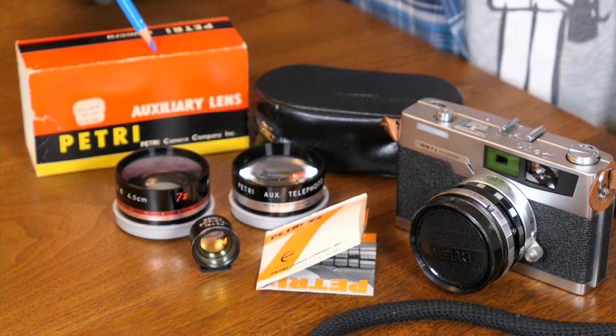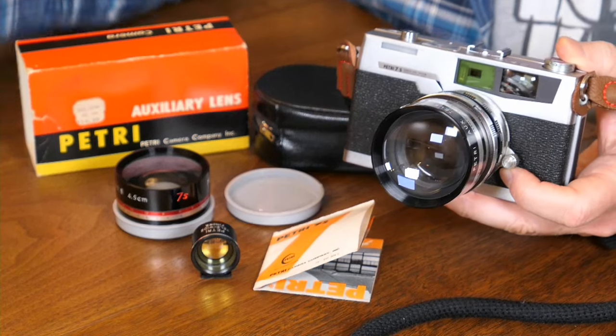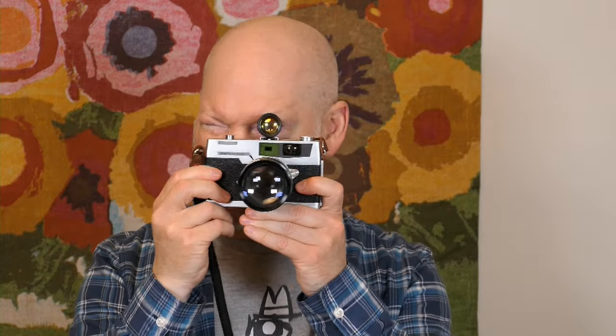The kit I have includes the complete box, case, the two lenses, and a viewfinder that shows you what the auxiliary lens will actually capture. The auxiliary lens of your choice screws right into the front of the fixed lens — each lens comes with its own plastic lens cap. You also attach the auxiliary viewfinder to the camera's cold shoe, and looking through it gives you an indication of what the telephoto or wide-angle lens will be taking a picture of.